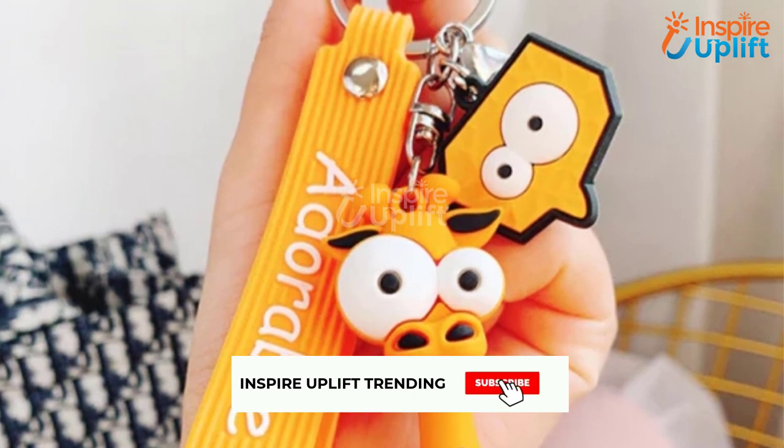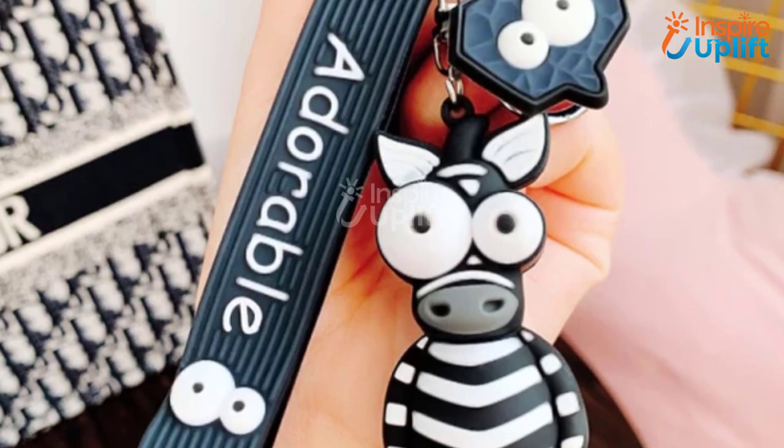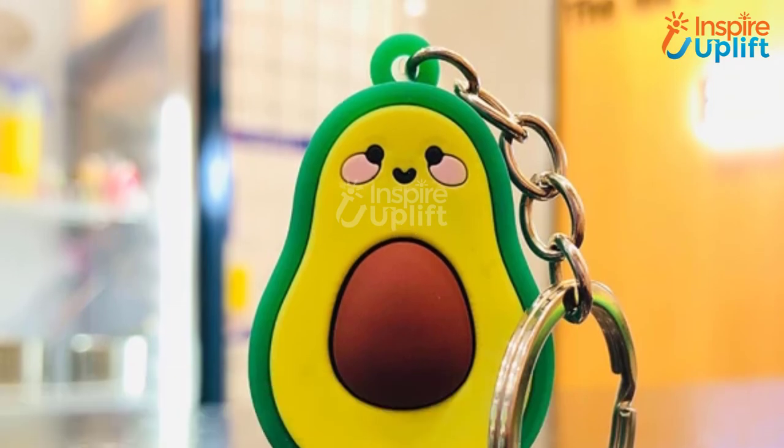At number 6 we have the fun toy keychain. The big funky eyes of the animal-shaped keychains are a treat to watch. These cool car keychains are the perfect item to acquire if you're seeking a low-cost but meaningful gift for your loved ones.